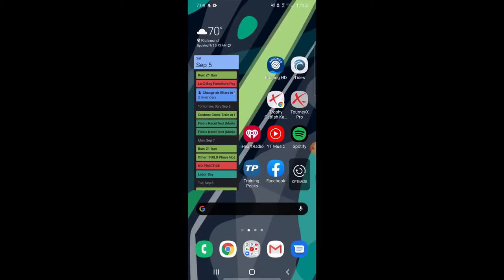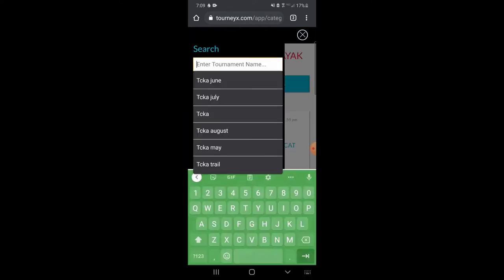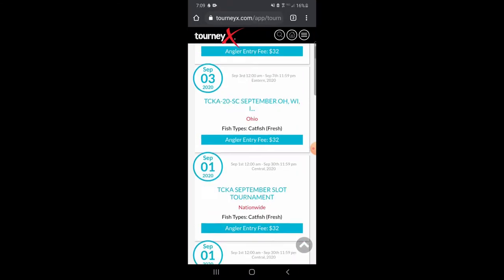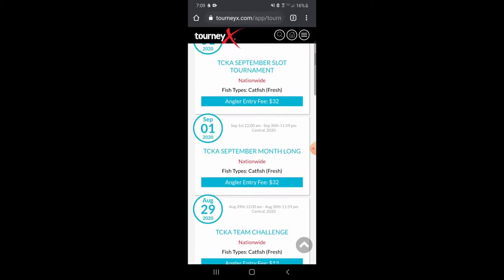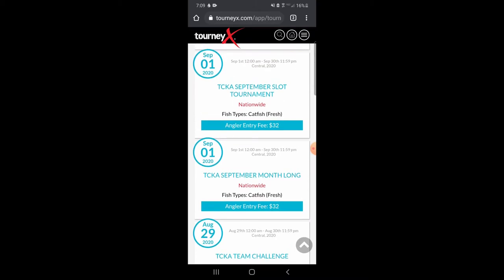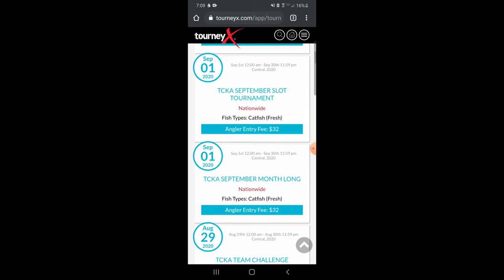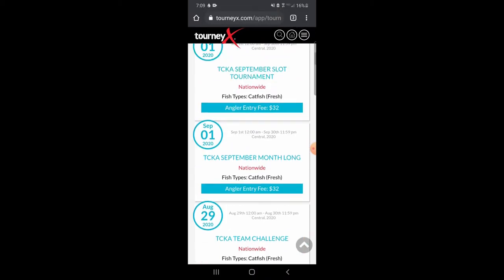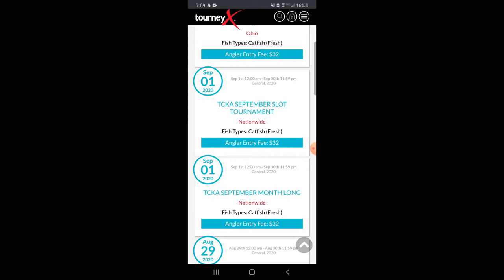If you go to the mobile browser — this is just Google Chrome for me — you could do this from a computer or your smartphone and search TCKA again. You'll see a much more comprehensive list; you can look at previous and upcoming tournaments. The two most popular tournaments run pretty much every single month during the season: the month-long is your five longest fish, and the slot is four fish between 18 and 30 inches plus one fish as long as possible. There's almost always a 24-hour challenge every month placed on a weekend or close to one. Those are all a whole lot of fun.